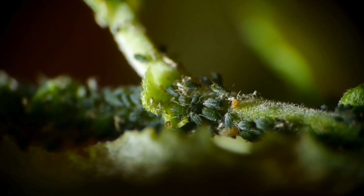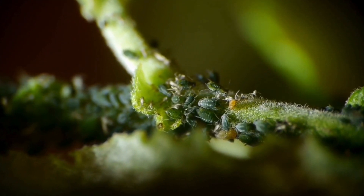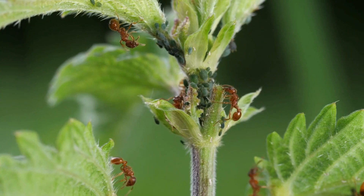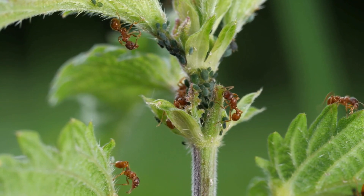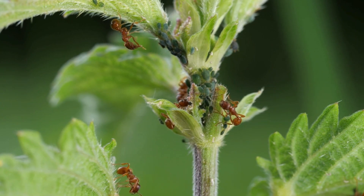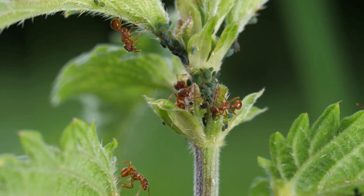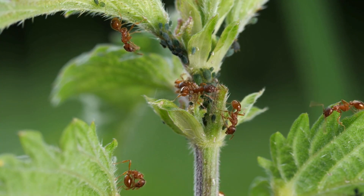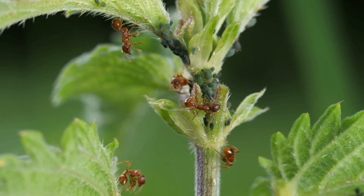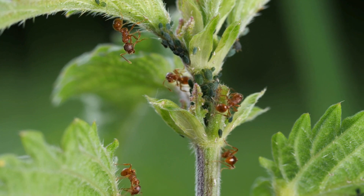Picture a miniature world on the leaves and stems of plants — a place bustling with tiny, fascinating creatures. Now imagine ants acting as caretakers, tending to tiny green insects known as aphids in exchange for a sugary treat. While ants and aphids might seem like an odd match, they've developed a partnership that's not only unique but also incredibly beneficial for both of them.